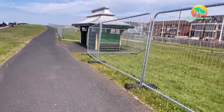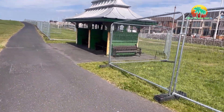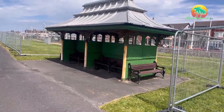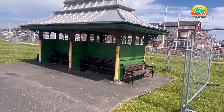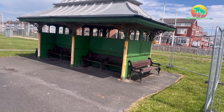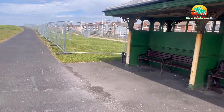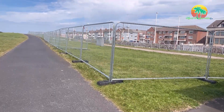Here's one of the Grade 2 listed shelters — yeah, they're Grade 2 listed, folks, like the ones up at North Pier where the beer monsters hang out! More evidence here of fencing as well.